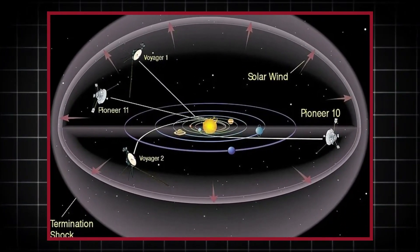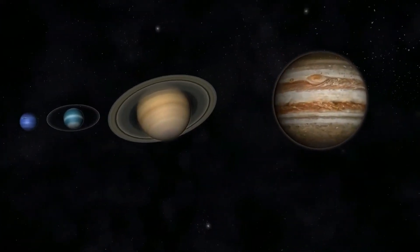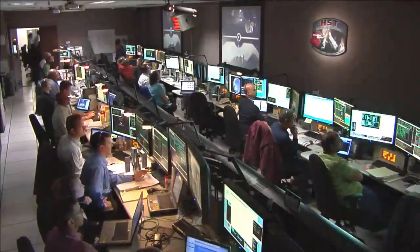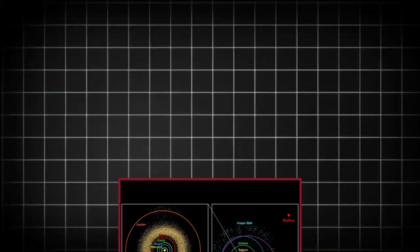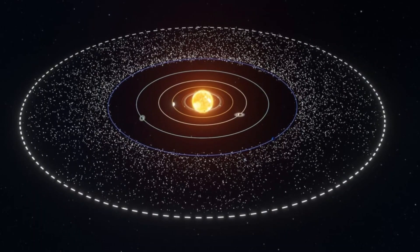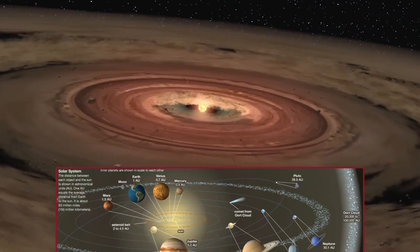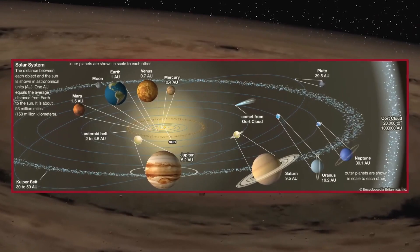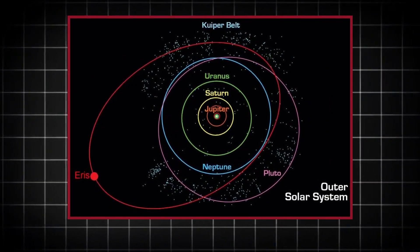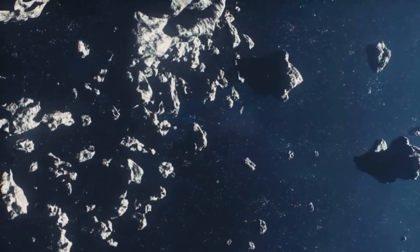NASA's New Horizons mission has provided invaluable insights into the Kuiper Belt and its potential boundaries. With enough propellant to continue operations into the 2040s, the spacecraft may uncover more surprises about the size, structure, and composition of this distant region. Meanwhile, advancements in telescope technology and future missions may one day confirm the existence of the Oort Cloud and provide a deeper understanding of its role in the solar system. For now, these outer regions remain some of the most enigmatic and exciting frontiers in space exploration. In exploring the Kuiper Belt and the Oort Cloud, scientists are not only uncovering the history of our solar system but also gaining clues about the formation of other planetary systems across the galaxy. As our understanding grows, these distant regions may reveal their secrets, bringing us closer to understanding the universe as a whole.